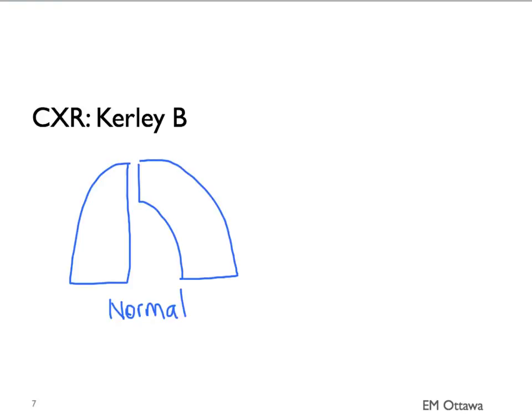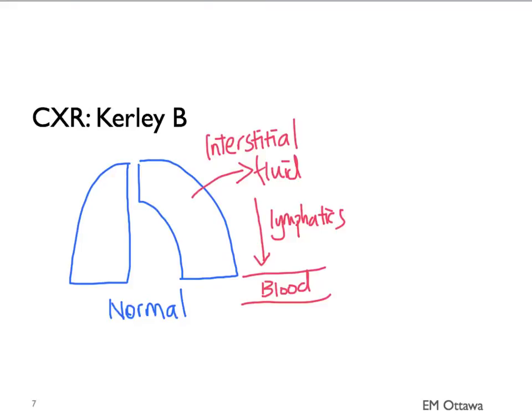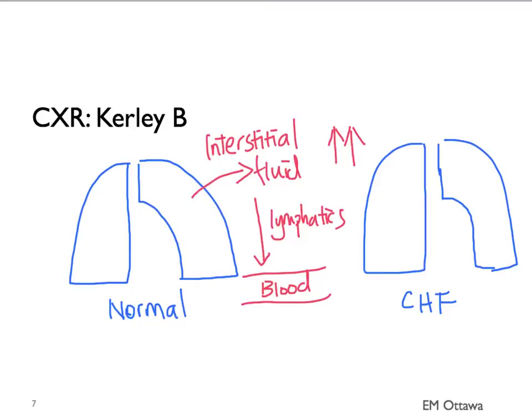The next finding on chest x-ray is known as curly B lines. In normal lungs, extra interstitial fluid goes back to the bloodstream through the lymphatics. In patients with CHF, as pulmonary venous pressure increases, more and more fluid will leak from the capillary bed, and the lymphatics are no longer able to remove all the fluid. The interstitium becomes waterlogged. The fluid first collects in the interlobular septa in the lower lung fields. These thickened interlobular septa show up on the chest x-ray as parallel short horizontal lines extending to the pleural surfaces, known as curly B lines.